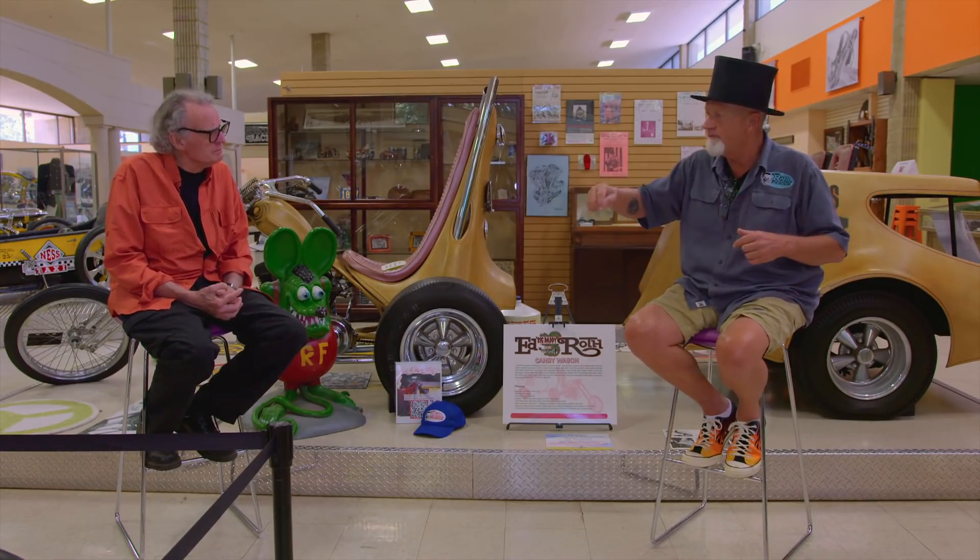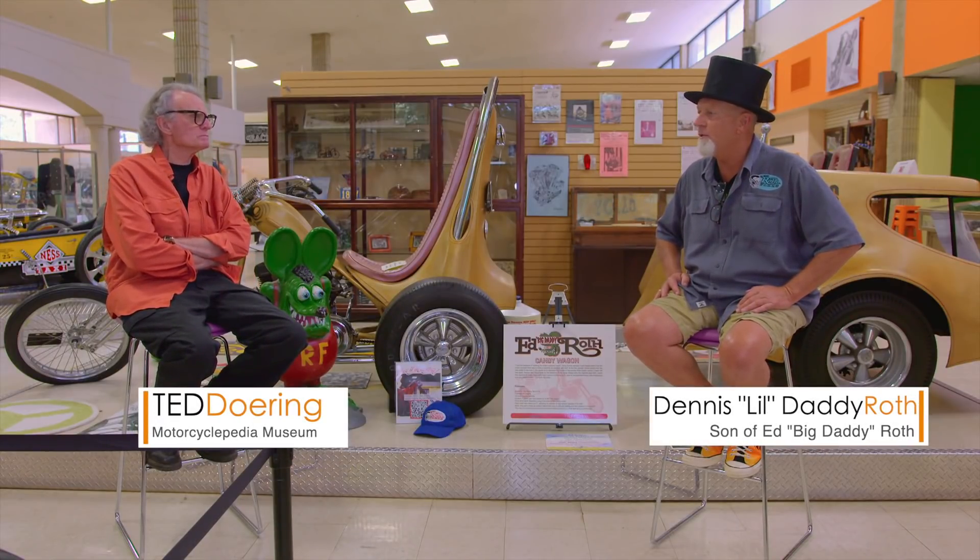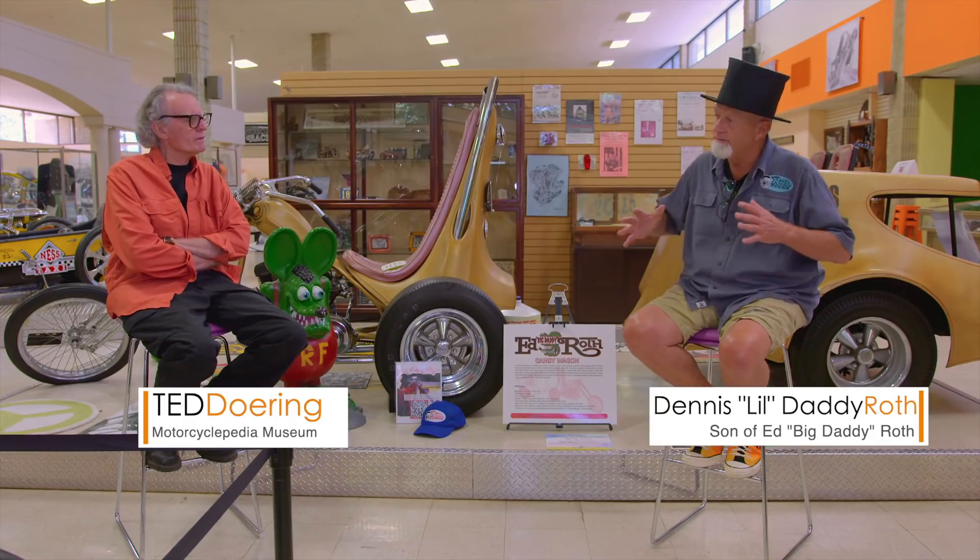The little surf car with the surfboard on the side — the Surfight — they pulled that off the shelf. That made the Surfight model rocket in value; if you have an original Surfight it's worth thousands of dollars. They've reissued all those since. That was about the year Revell dumped my dad — they just said, 'No, Ed, we're not going to do models no more.'